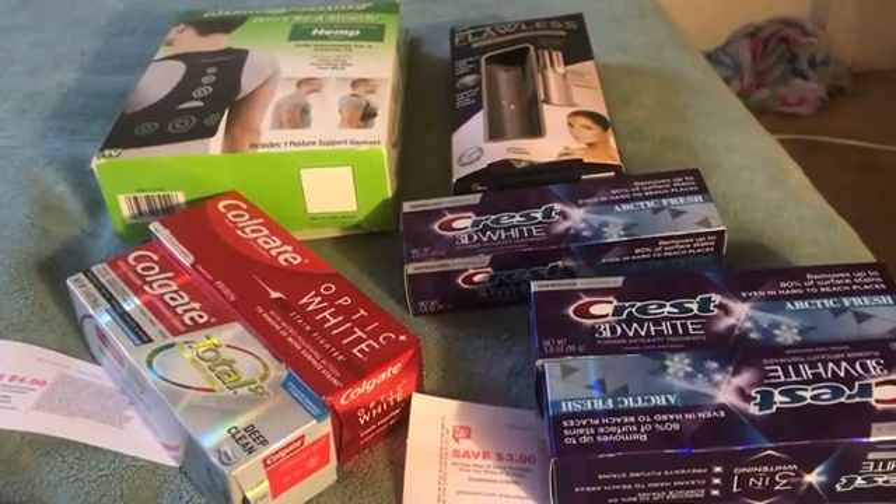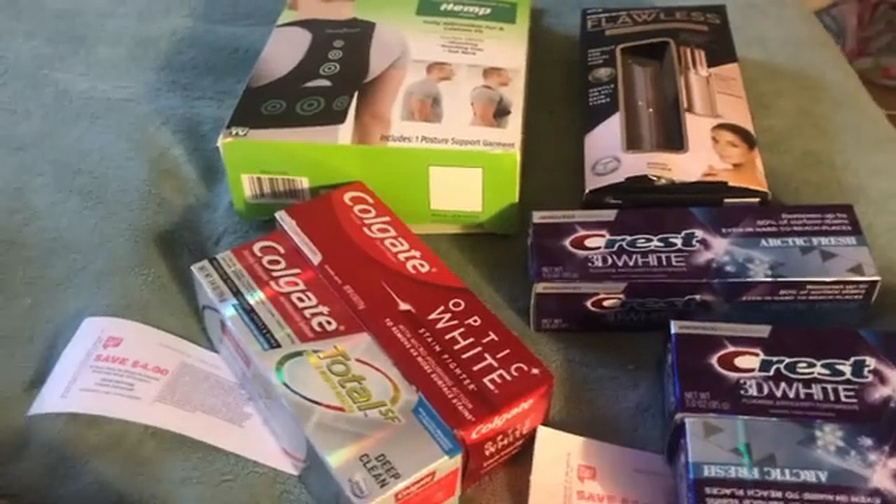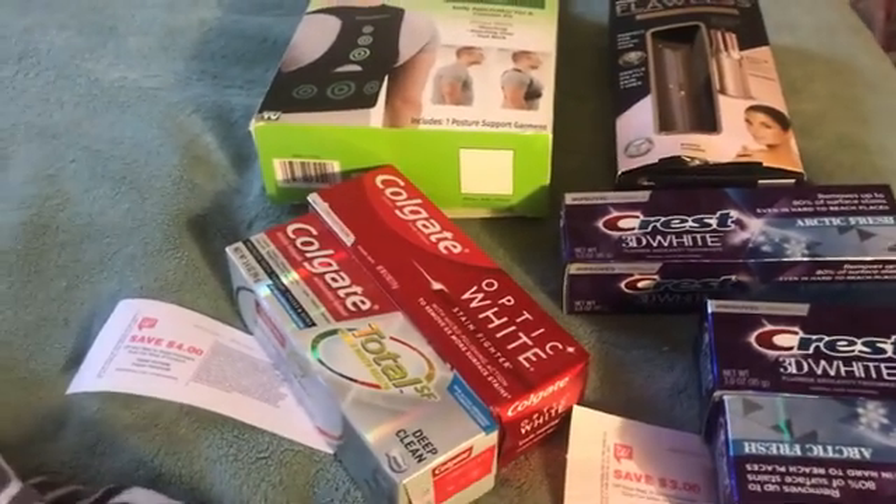Hello everybody, this is Robin. I am Katahdin Cookin Mama's Homestead and welcome to my channel. Welcome all my used subscribers and this is my Walgreens haul.